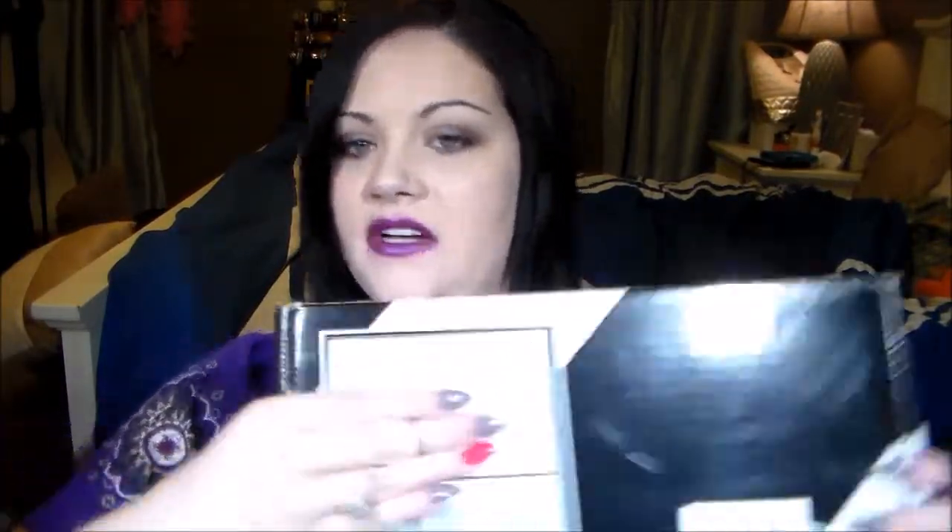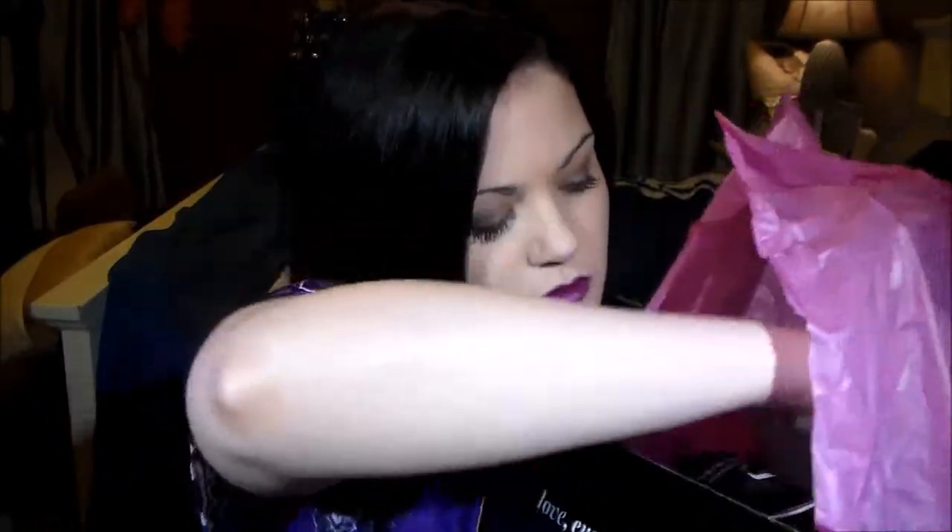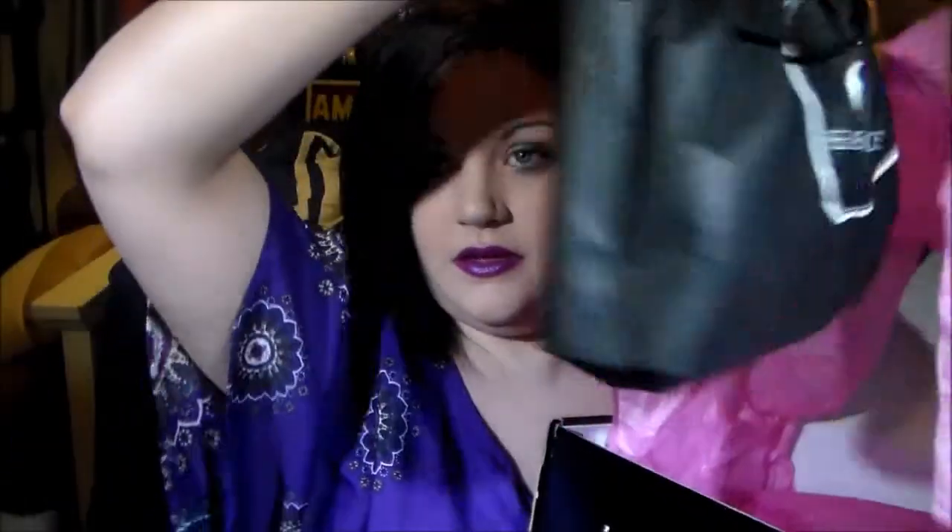So this is the box that the beauty bundle comes in, and then you open it up and it says hello beautiful and there's pink tissue paper, your shipping thing, and then the little bag that it comes in. This is kind of like a monthly subscription but not really — it comes every eight weeks, and it gives you a little coupon code for 25% off your next purchase from e.l.f.